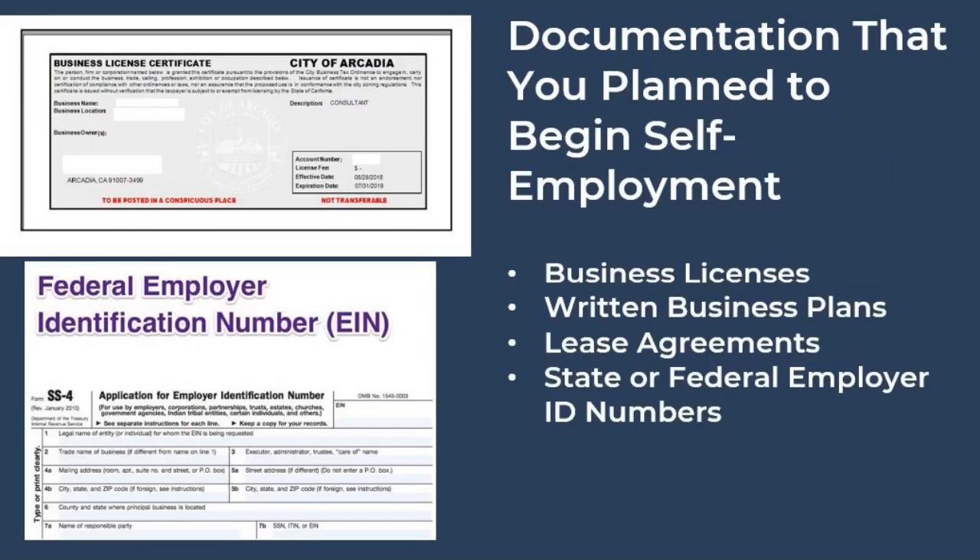If you planned to begin self-employment and that was interrupted because of the pandemic, then you will want to submit copies of items such as business licenses, business plans, lease agreements, and employer ID numbers to fulfill that document request.